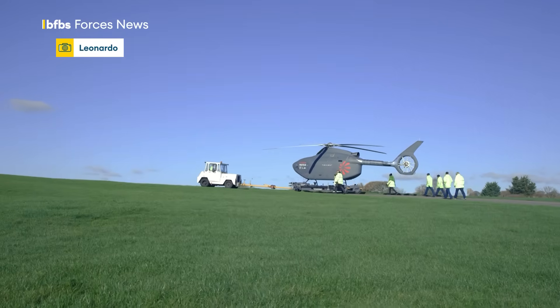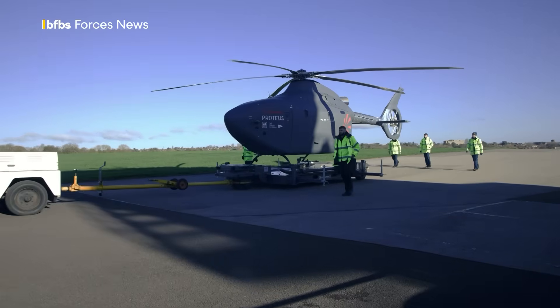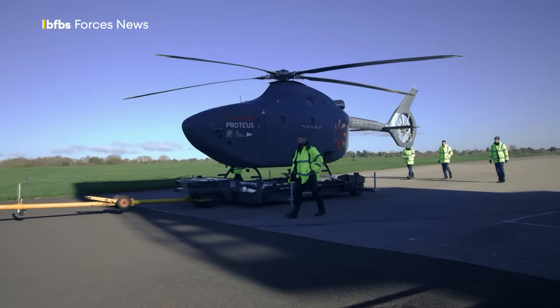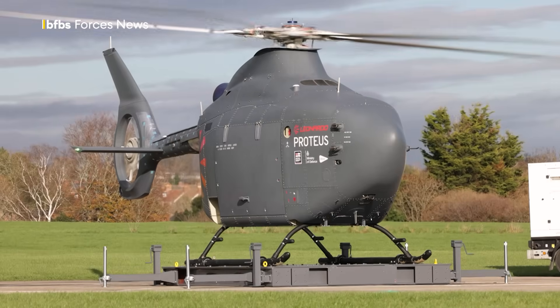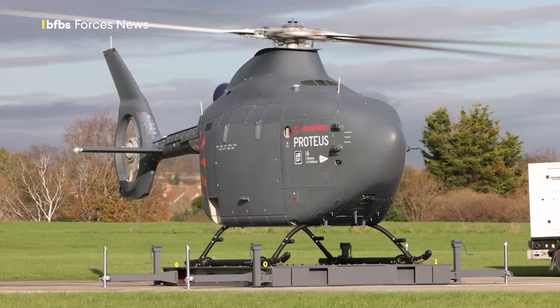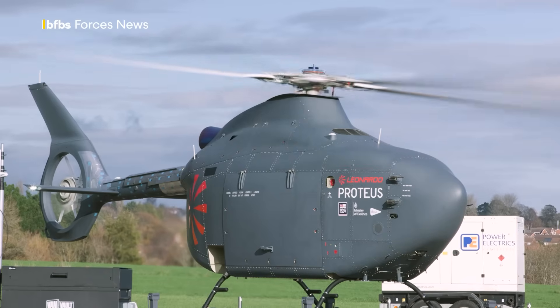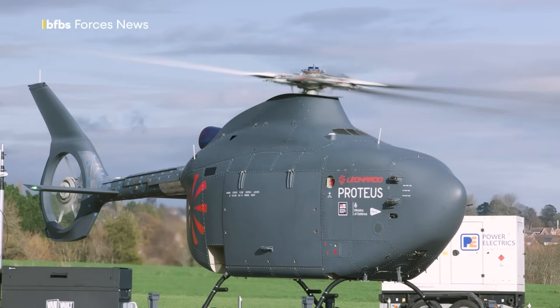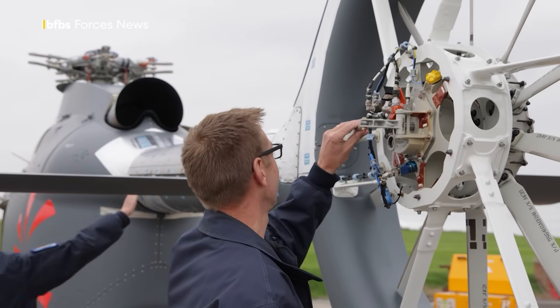It comes as the UK's Ministry of Defence works with the Royal Navy and defence giant Leonardo to create a from-scratch full-sized autonomous helicopter. This is the result: Proteus, and it's being put through its final paces before taking to the skies. It's taken just two and a half years to get here as part of a £60 million programme to make the Proteus technology demonstrator a reality.